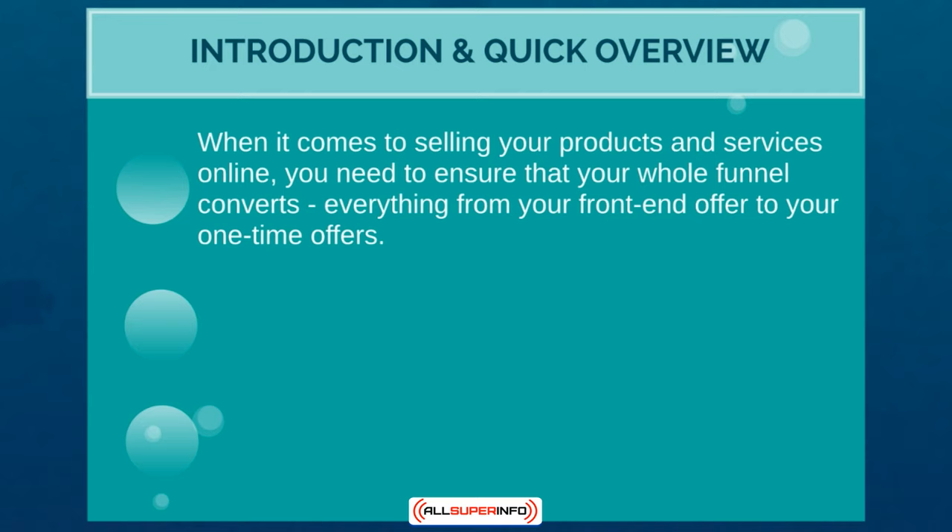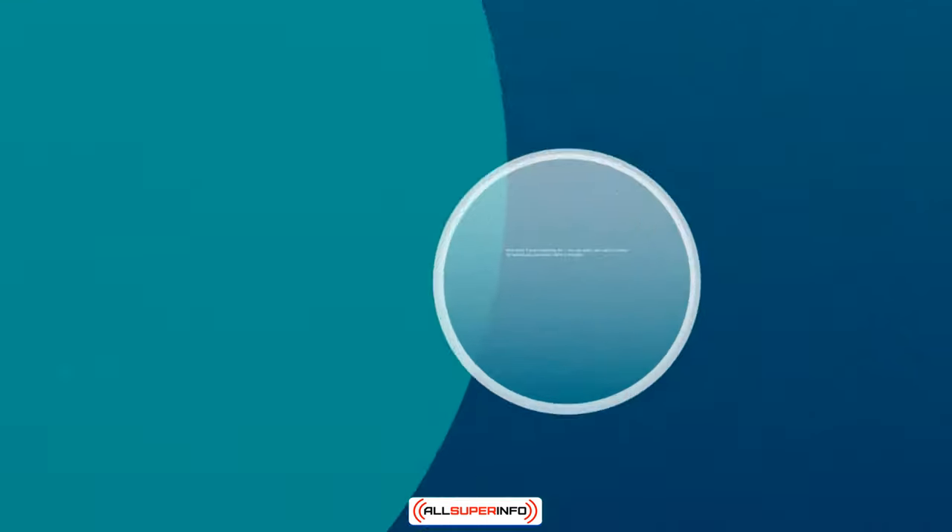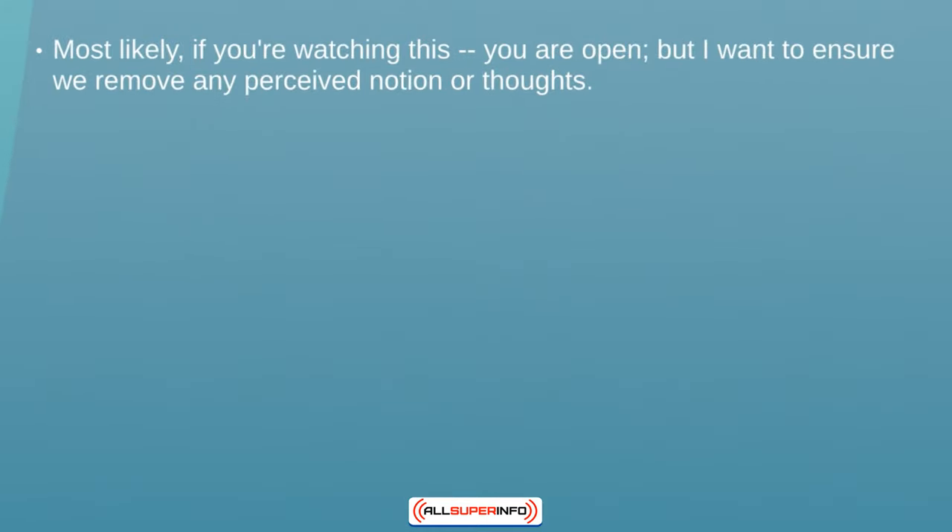You'll get a better idea as I go through and show you step by step. Before we begin, we need to check your mindset, and then I'll give you a quick overview of the video course itself so you know exactly what to expect. Most likely if you're watching this you're open, but I want to make sure that you remove any type of perceived notions, thoughts, or assumptions that could potentially block you from achieving your goal.